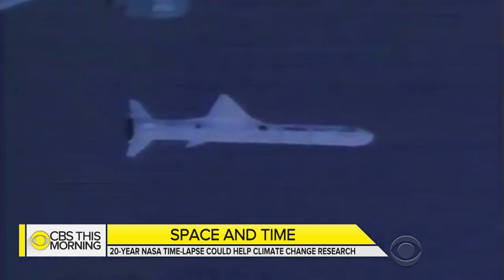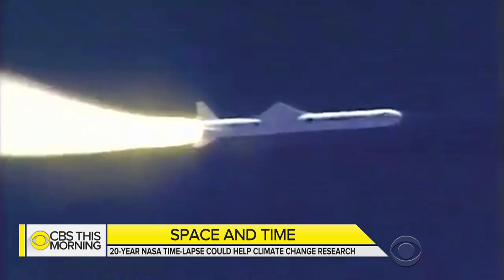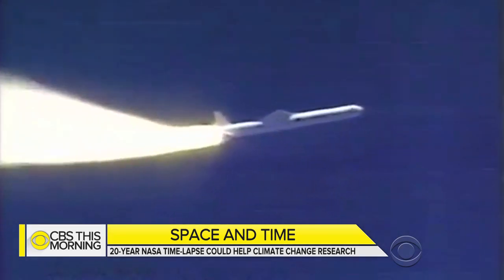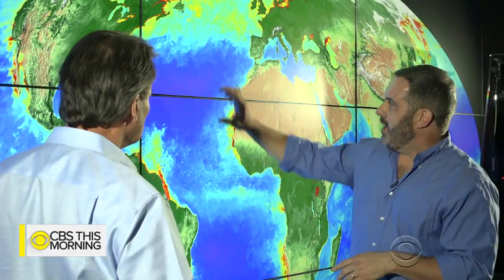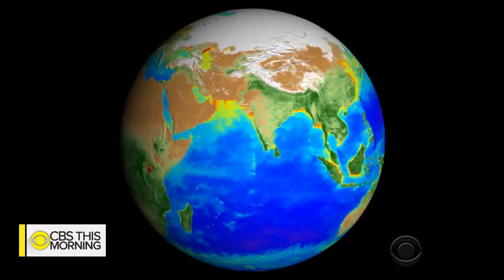NASA launched the first of three satellites in 1997, allowing them to track life on Earth through 20 years of satellite imaging. NASA oceanographer Dr. Jeremy Werdell says the data helped show how our planet is changing — and yes, the planet is getting warmer over these 20 years.